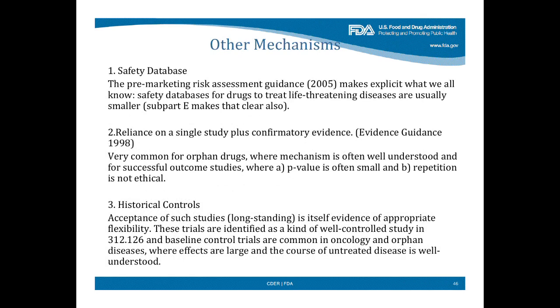It's important to recognize that we are very explicit in a number of places that the safety database required depends on how important the drug is — you can have much smaller safety databases if the drug does something wonderful. We have a rule that says we can rely on a single study if it's persuasive with confirmatory evidence, and we use that a lot. An analysis of orphan drugs shows we very regularly use that. We sometimes accept historical controls, which single-arm studies are — they're baseline controls. This is particularly prominent in cancer, because you can really tell whether a tumor went away, and it wouldn't have done that spontaneously.